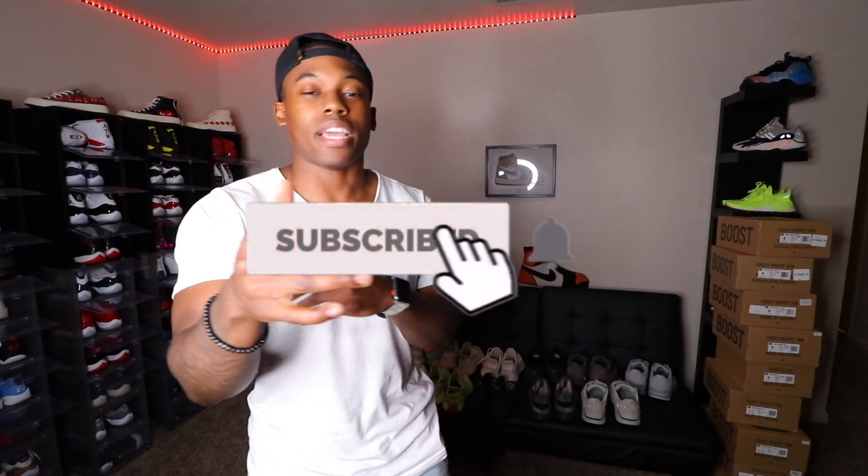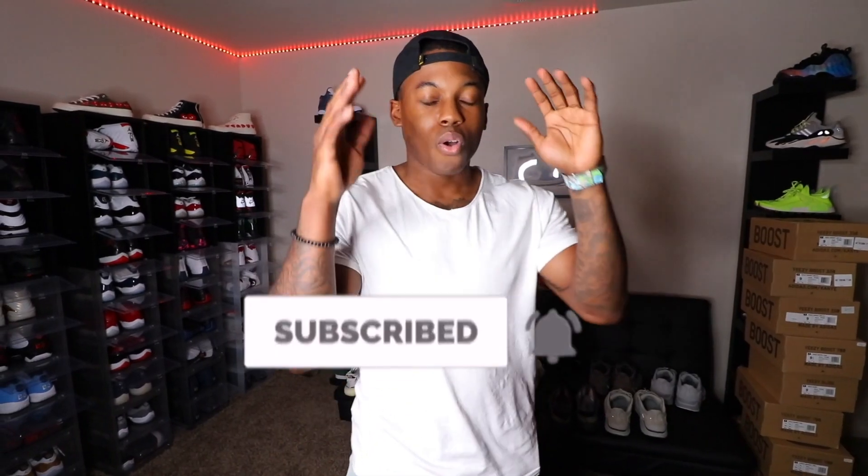Alright guys, I appreciate you pulling up to the updated Yeezy collection. The last one I did was like two years ago and I didn't have nearly as many Yeezys then, so I figured I'd do this video to show you the growth of my collection. Make sure you slap that like button, subscribe if you haven't already, and hit the notification bell so you never miss another video or live stream. Head over to Instagram and give me a follow at Ventures World — linked below. I'll catch you guys in the next video, peace!